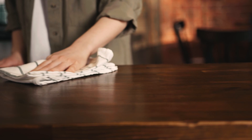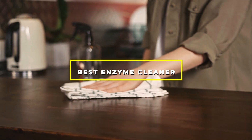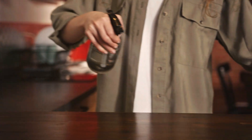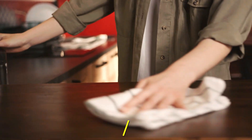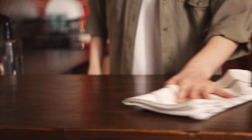Welcome to our comprehensive guide on the best enzyme cleaners. If you're tired of struggling with stubborn stains and odors, you're in the right place. In this video, we'll explore the top enzyme cleaners renowned for their powerful and natural ability to break down organic matter, including pet stains, urine, vomit, and more. Get ready to discover the ultimate cleaning solutions that will leave your home fresh, clean, and odor-free.